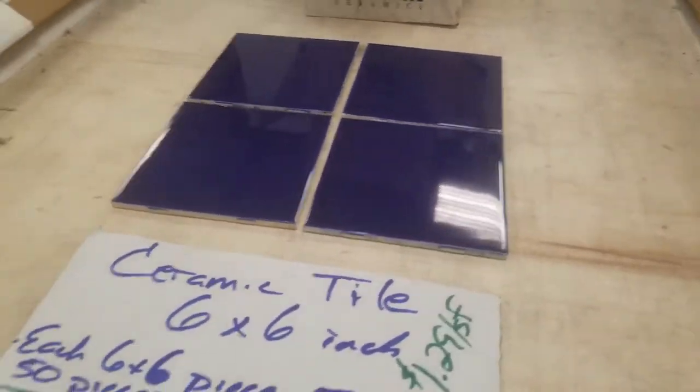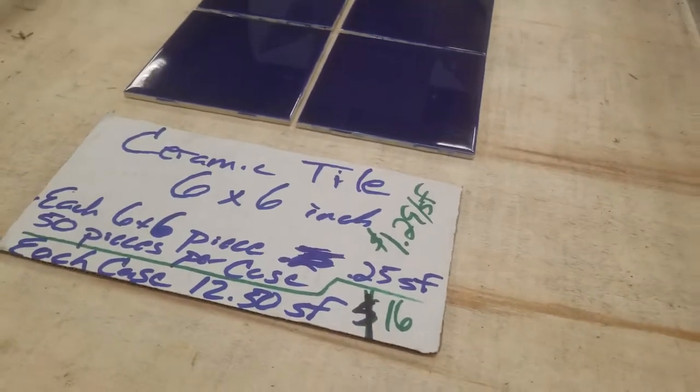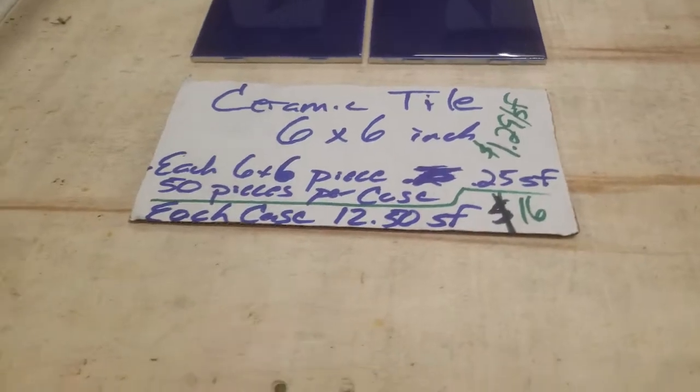This is Alan with Big Box Liquidations, 615-800-1646. What I've got here is a deal on just over 800 square feet of Shaw Ceramics. It's a wall tile, indoor or outdoor.